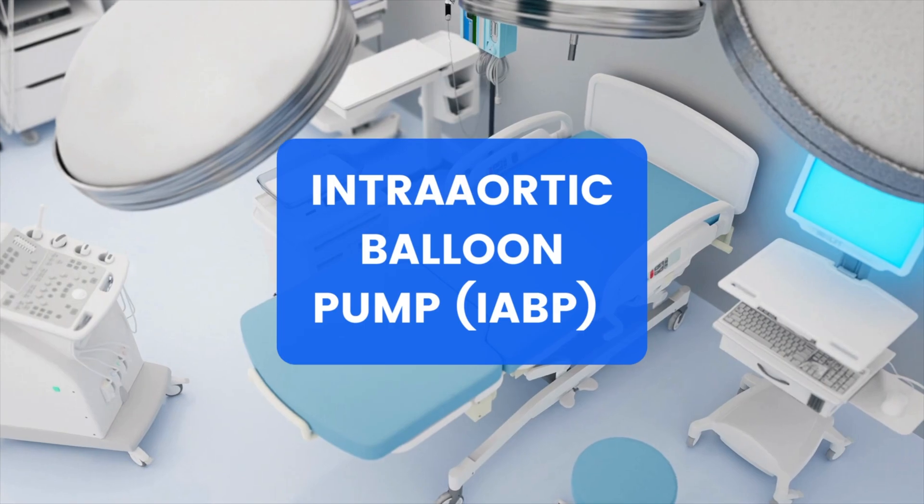The first of these is an intra-aortic balloon pump. This is a balloon that goes into the aorta, usually through the femoral artery, and it inflates and deflates. As it inflates and deflates, it assists with pumping the blood around the body. Balloon pumps are most commonly used in cardiogenic shock.